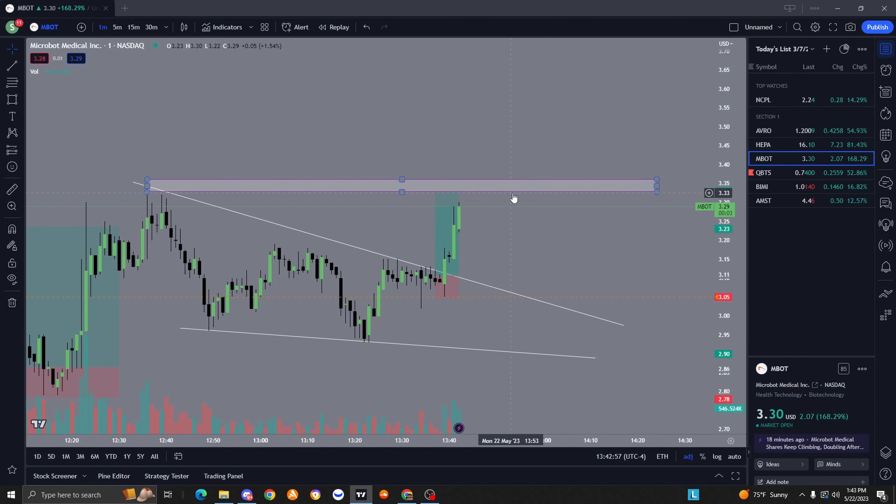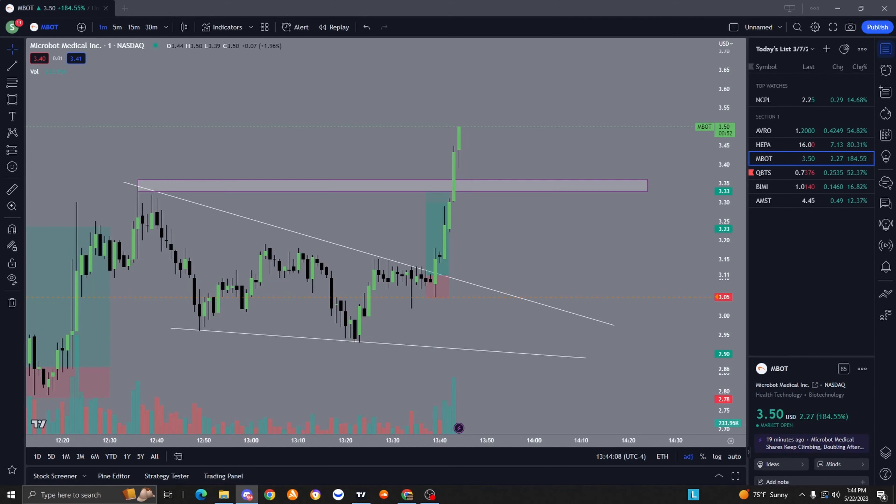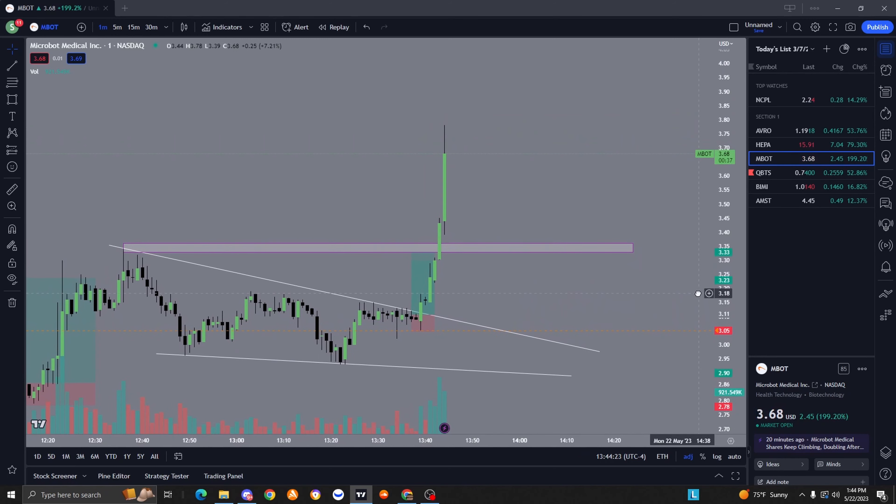Oh shit! That's what I'm talking about, let's go! Holy shit - what a trade, what a catch man! Crazy, crazy trade!